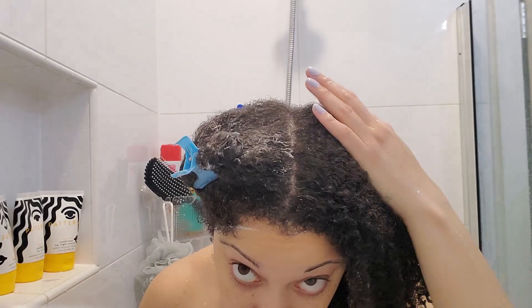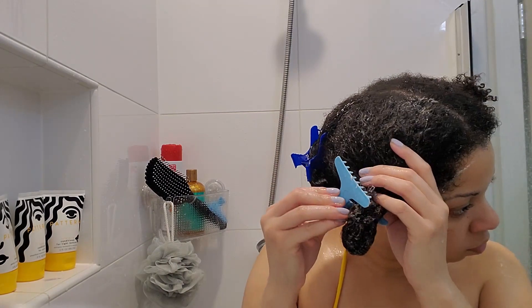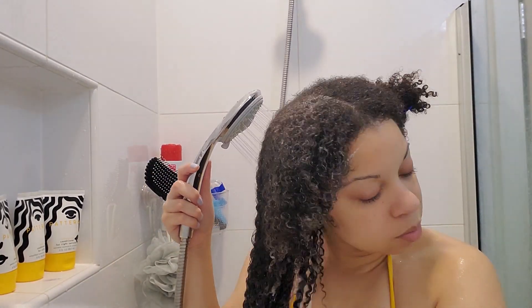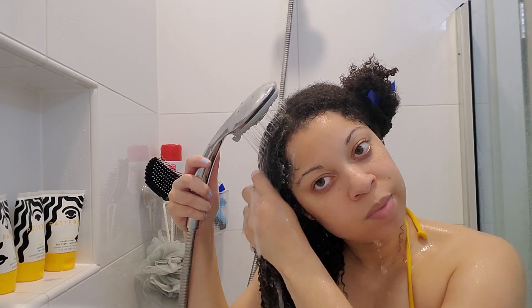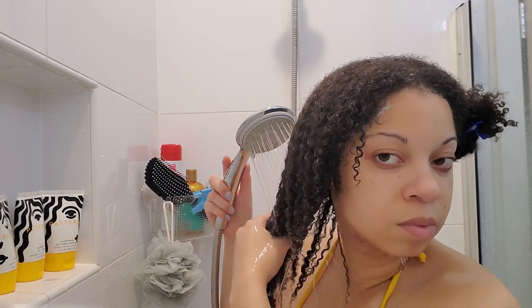Overall, my final thoughts: I do like the line. I don't know if I would go out and repurchase them just because they are a little bit pricey, but I will continue to use them since I have them. I do have the leave-in conditioner and I'll probably do a separate dedicated video for that, as well as the jojoba oil serum. But as far as the wash day products go, they're great and I'll definitely reach for them.